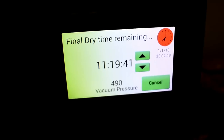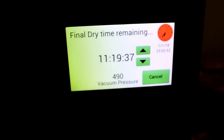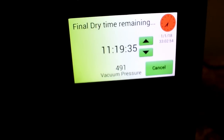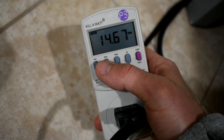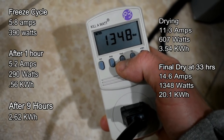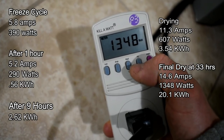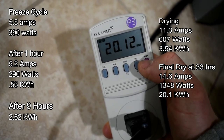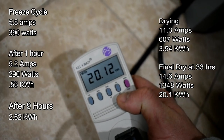After 32 and a half hours, we're finally on the final countdown. You can see it's been going for about 40 minutes now. Vacuum pressure is 491. We're at 14.7 amps, 1,348 watts, and our kilowatt hours are 20.12. So it's getting up there.